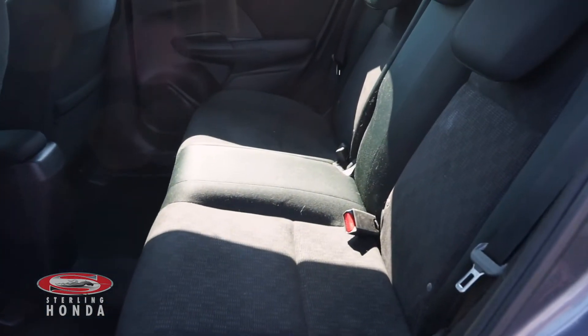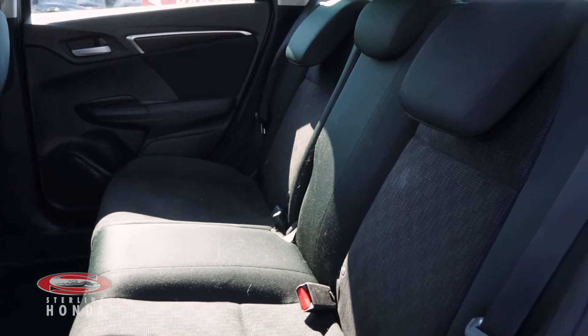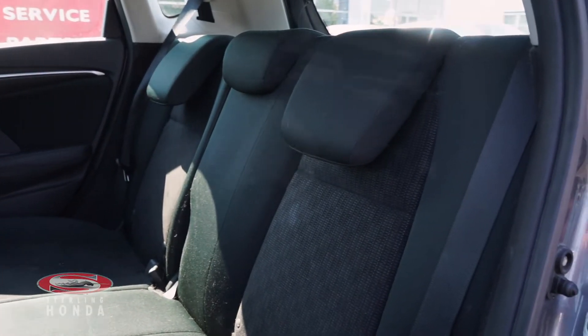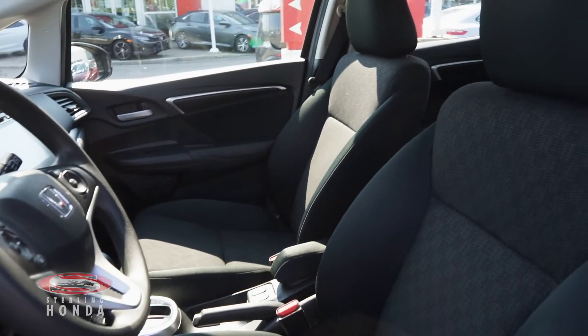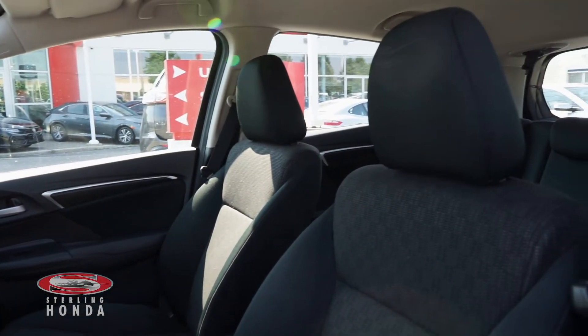The back cabin of this Honda Fit has dark cloth seats which have been well kept. The driver and front passenger seats are also in amazing condition, as our in-house detailers ensure that all of our vehicles shine for their new owners.